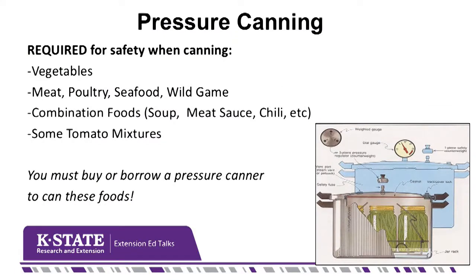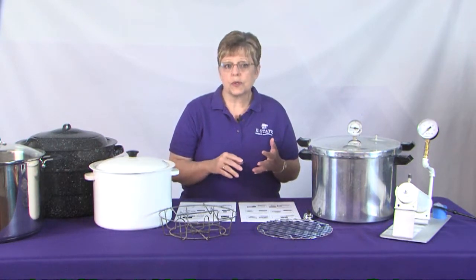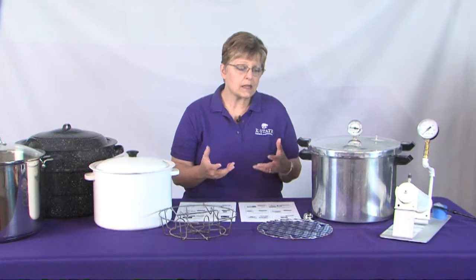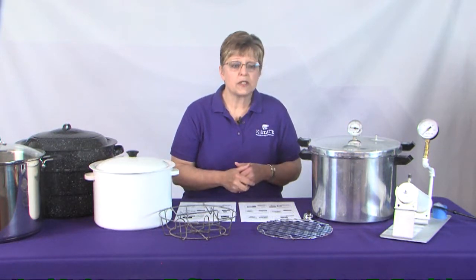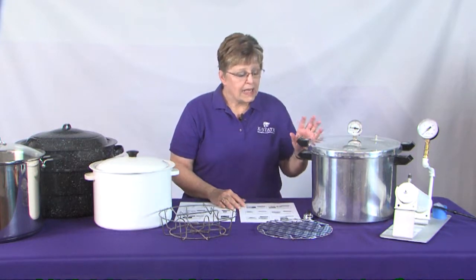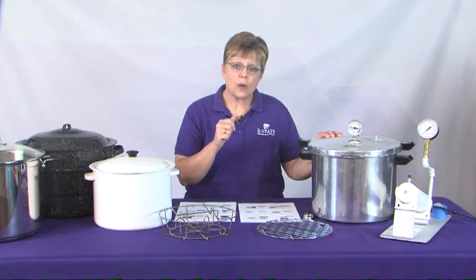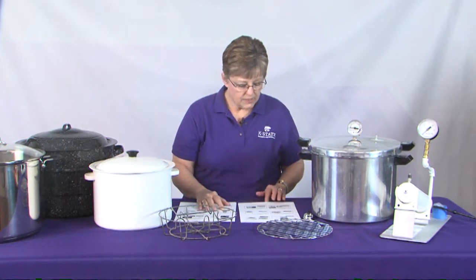For low-acid vegetables that need to reach higher temperatures, we're going to use pressure canning. It's required for safety when canning vegetables, meat products like any kind of red meat, poultry, seafood, wild game, and combination foods like soups or stews, spaghetti sauce with meat, or chili — things that combine those low-acid foods together. It's required for safety, so you must either buy or borrow a pressure canner if you want to can these kinds of foods.